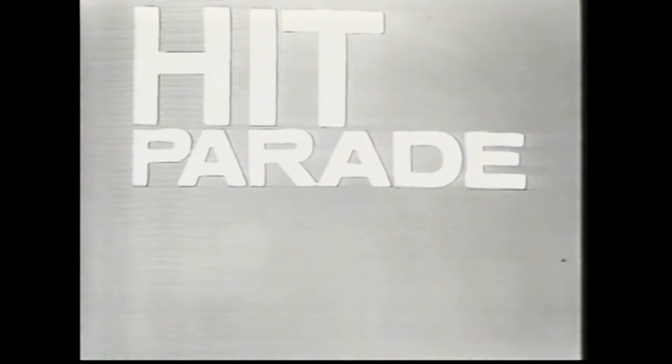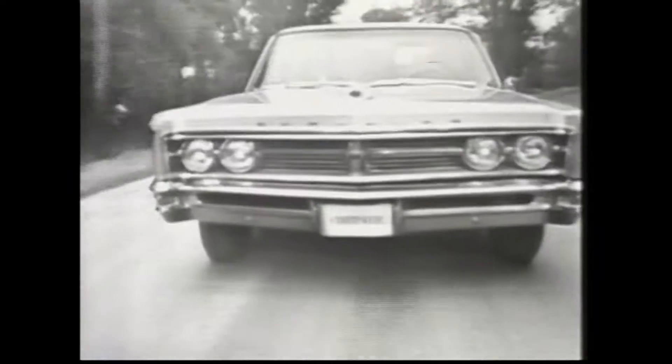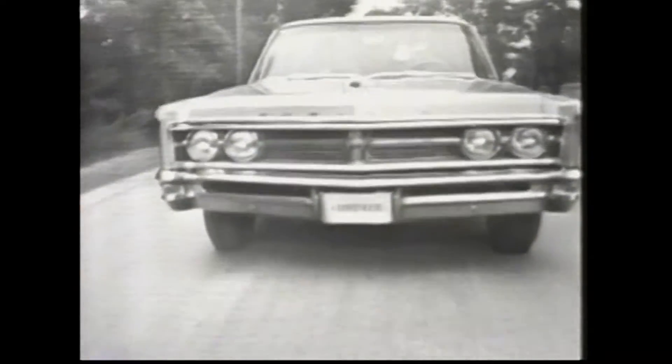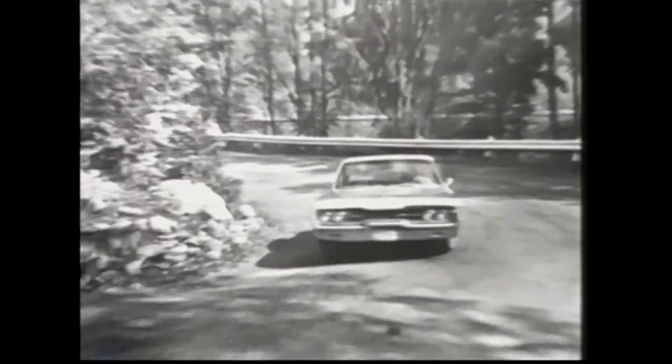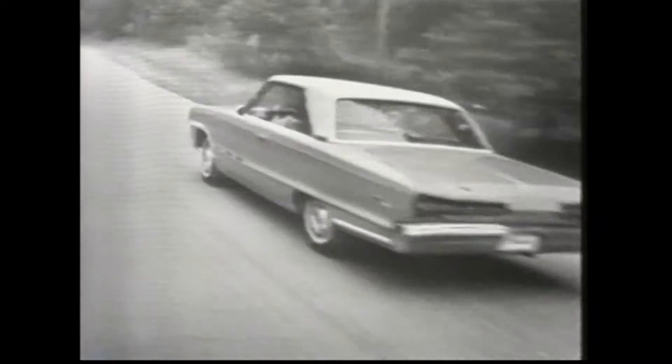Your Chrysler Canada dealer presents Hit Parade for '66 — a lineup of cars that are bound to lead the parade. Exciting Chrysler: move up, enjoy the Chrysler way of life. Big Dodge: Dodge gives you more than ever before — more size, more comfort, more pride. It's a lot more car for your money.